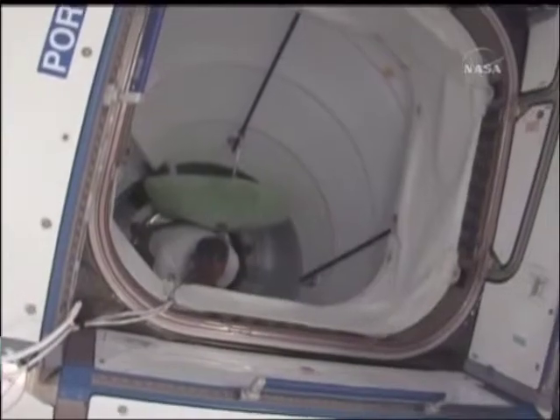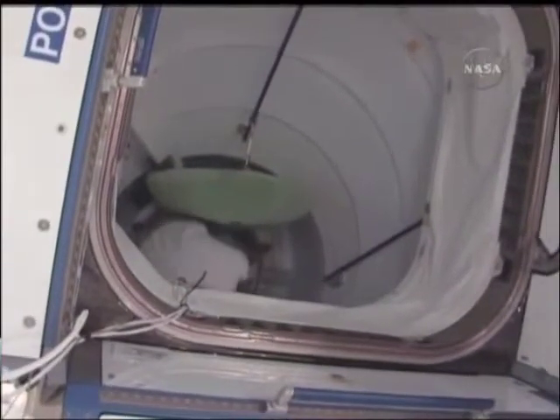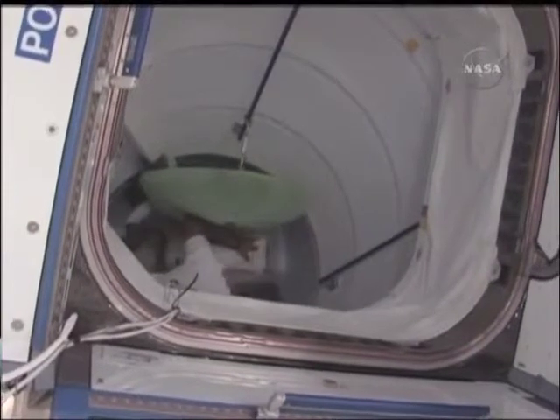Here we have Danny doing the EMU transfer, and he's being guided from behind with Tim Cobra, so they're transferring the EMU suits to the airlock on the International Space Station.